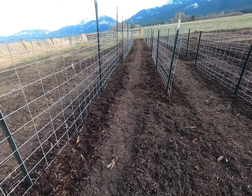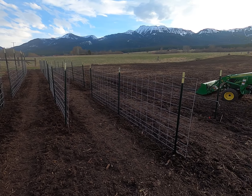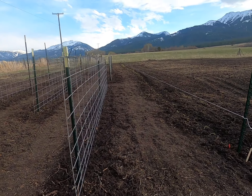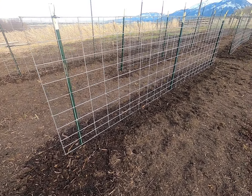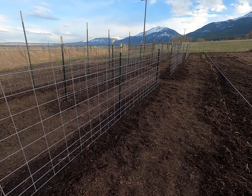Then all the cattle panels you see up — those are pea trellises. Got nine cattle panels up for trellises. They're about 16 feet long each, and all the peas are already in. They'll come up like crazy.